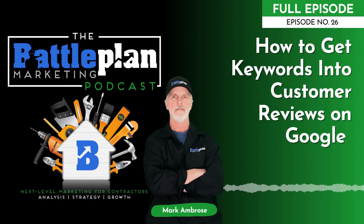Hello, contractor pros and welcome to the Battle Plan Marketing Podcast, episode number 26. Today we're going to talk about getting customers to use important keywords when they write their reviews and post them on Google and elsewhere.